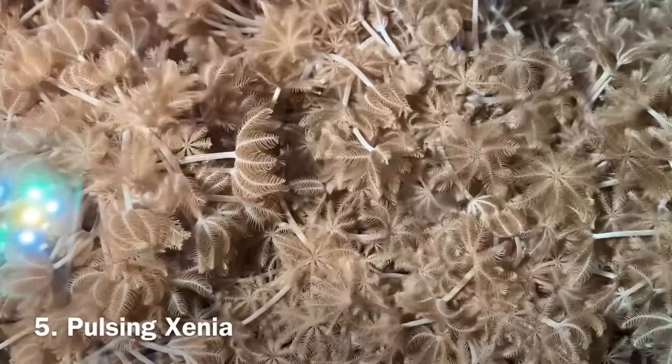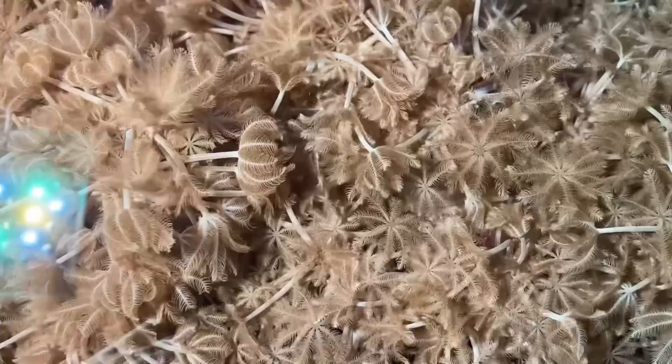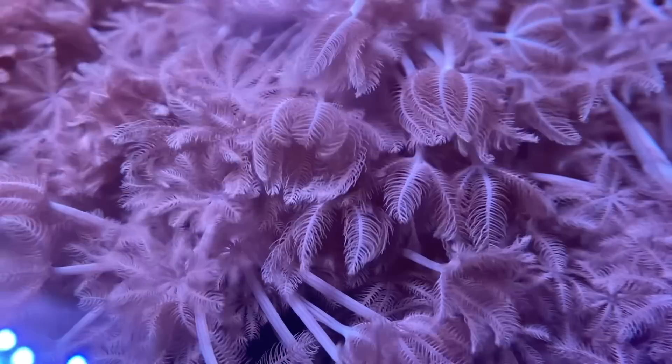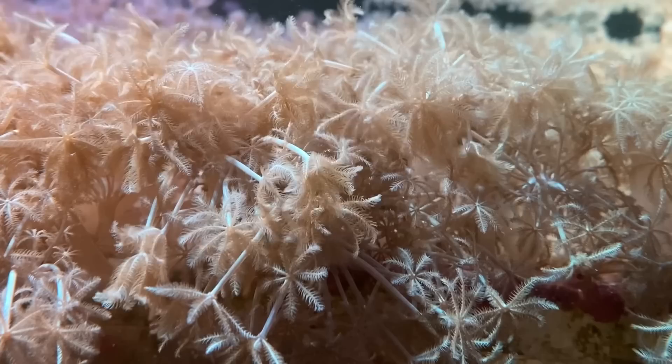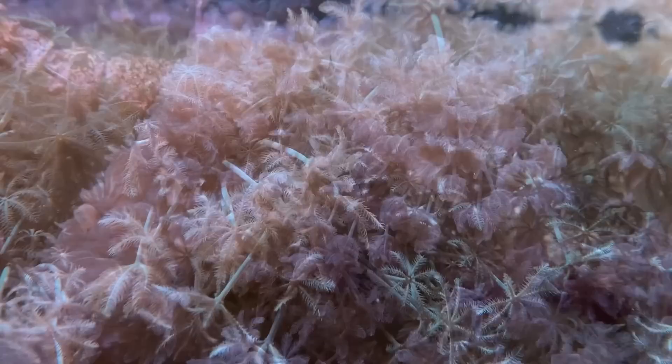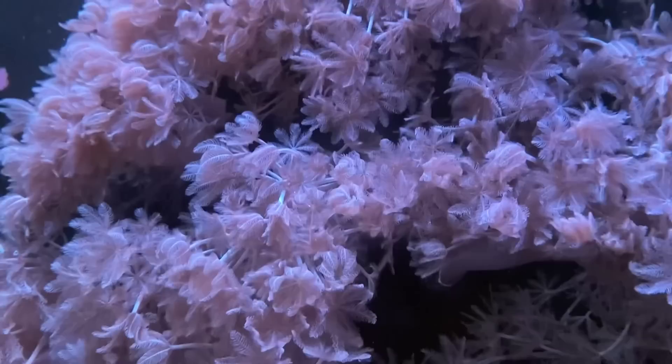Number 5: Pulsing Xenia. This is a controversial one for anyone that has had experience with pulsing Xenia. However for beginners that haven't had experience, this is one of the most popular corals they buy due to their mesmerizing pulsing movement. When it comes to Xenia the problem usually isn't growing it but finding someone to sell it to, as it does have a reputation for getting out of control. However this doesn't stop everyone — there are still plenty of people willing to take the risk, and any spare frags actually go to my local fish shop who can't seem to get enough of them.